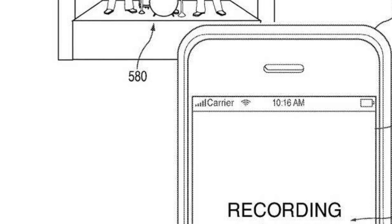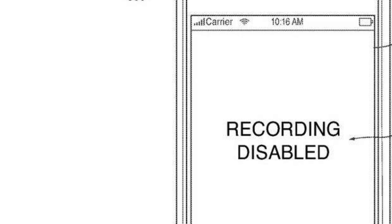Apple highlights many different uses for this technology, but the most alarming is the ability to remotely disable an individual's camera. They only really refer to concerts, theaters, and areas where the information being recorded might be copyrighted. And aside from classified facilities, they don't in any way reference government use or use by police.